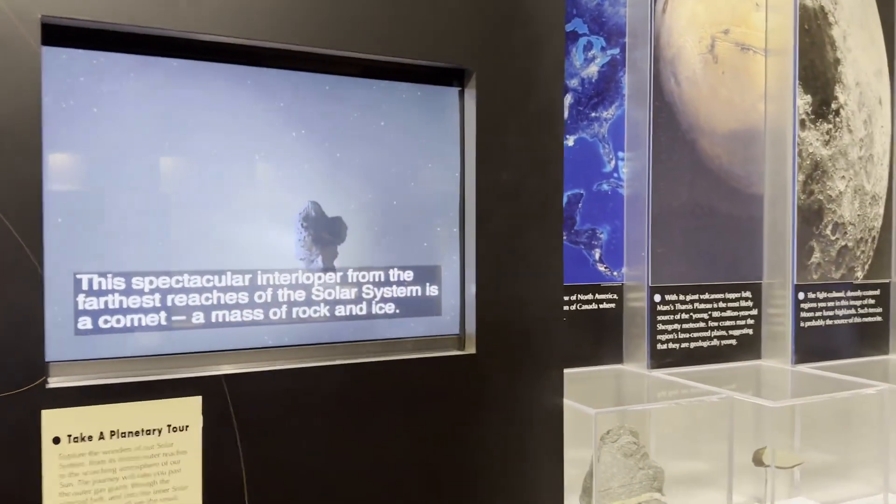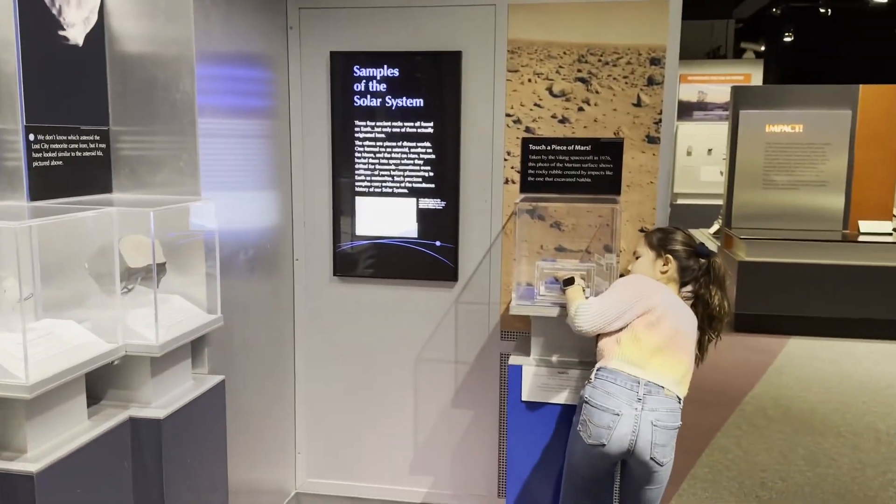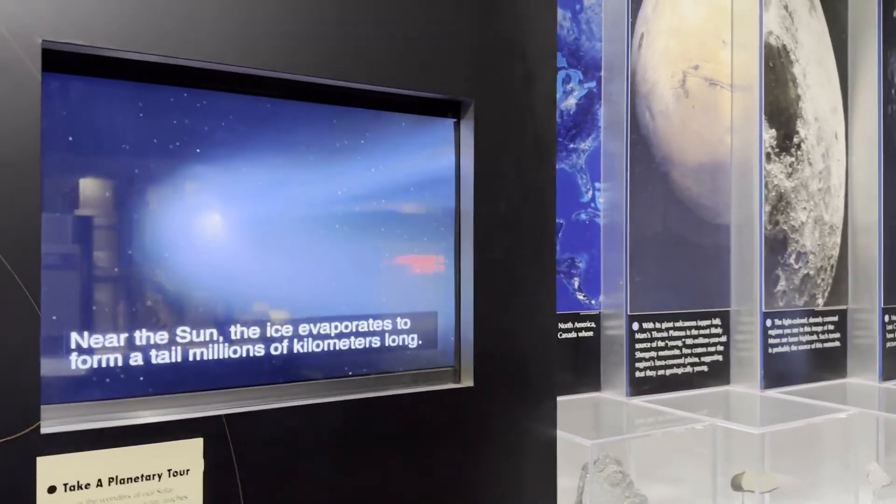This spectacular interloper from the farthest reaches of the solar system is a comet, a mass of rock and ice. Near the sun, the ice evaporates.